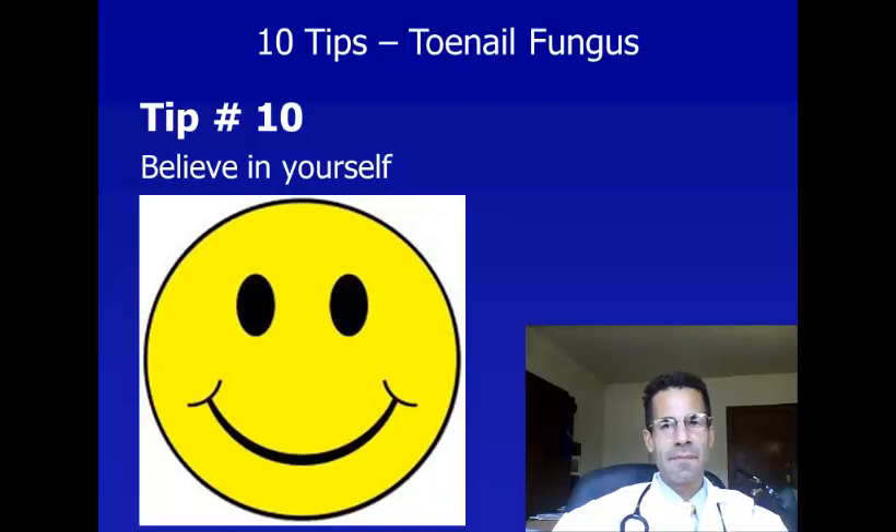And tip number ten: believe in yourself. Toenail fungus is very common and in many cases does not even need to be treated. I've described some effective ways of identifying and preventing toenail fungus, and some considerations for deciding when and how to treat it. I hope these tips have been helpful — thank you very much for listening, and have a great day.